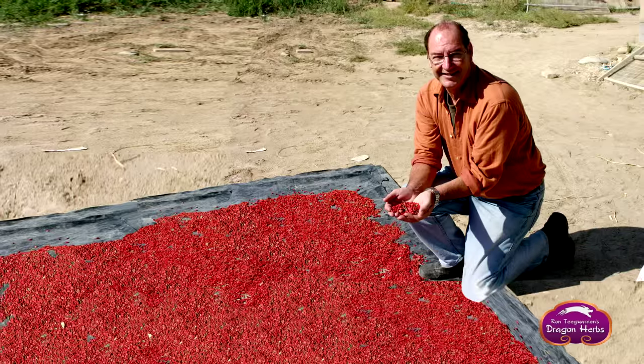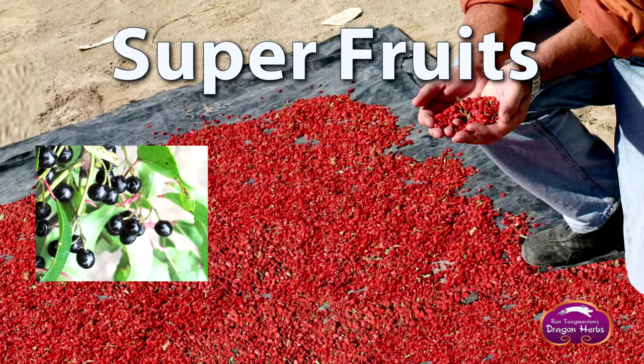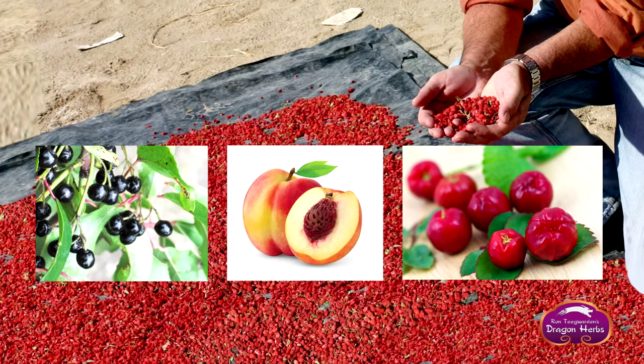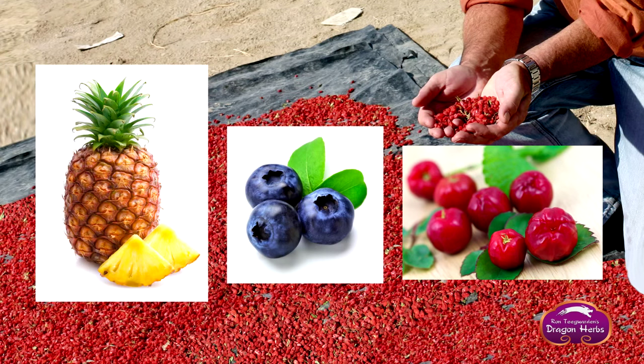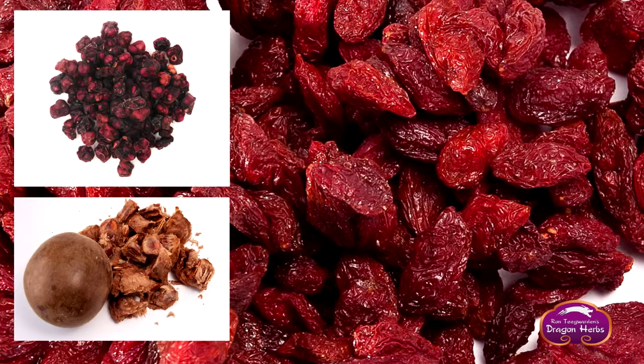Tonic Alchemy is also rich in superfruits including maki berry, peach, acerola cherry, pineapple, blueberry, camu camu, goji, schizandra, and luo han guo fruit.